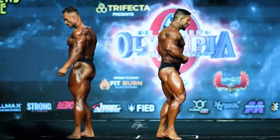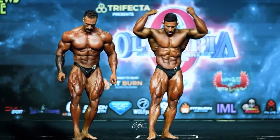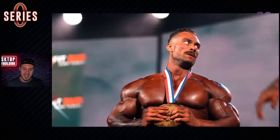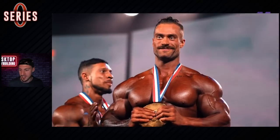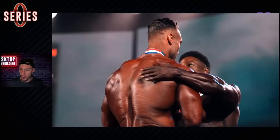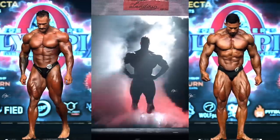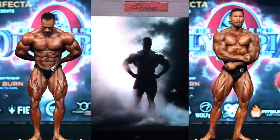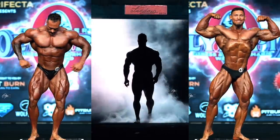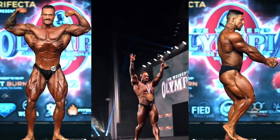Shout out to Gilco Productions on the 8K footage — obviously it's not 8K going up here, but it was shot in 8K and it looks absolutely fantastic. He's got a ton of stuff on his Instagram including Chris Bumstead's acceptance speech, the awards, and content across all categories as well, so make sure you check out Gilco Productions — the link is in the description below. If you like and appreciate this content, give the video a thumbs up, subscribe, and hit the notification bell. That way you'll be notified of every video. I'm Xavier Wills at Desktop Bodybuilding, and we are out.